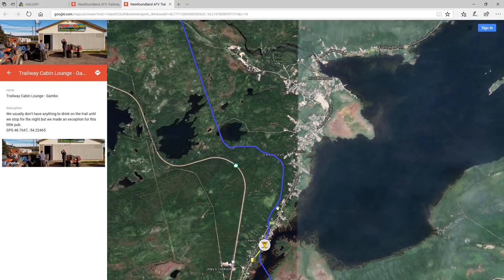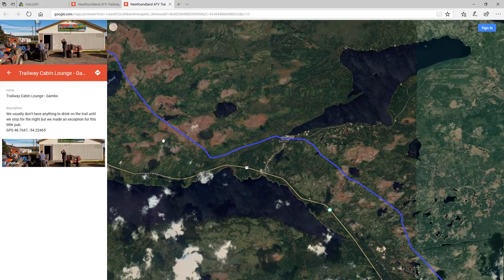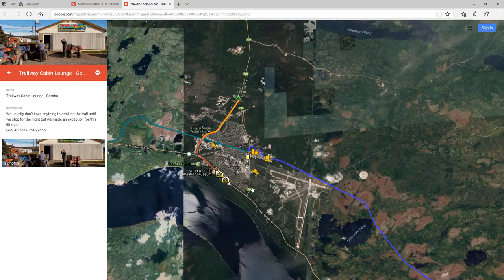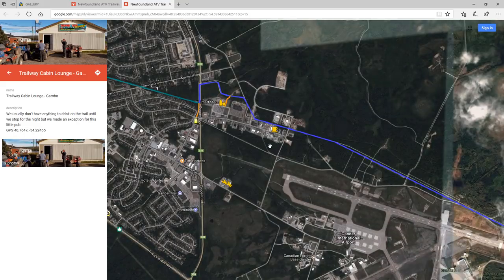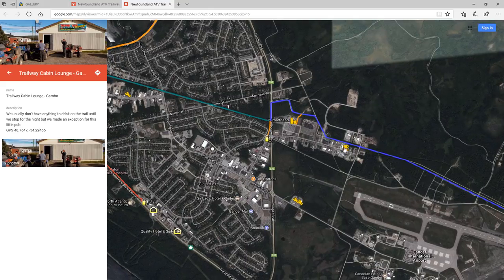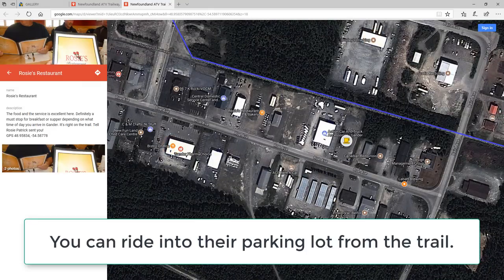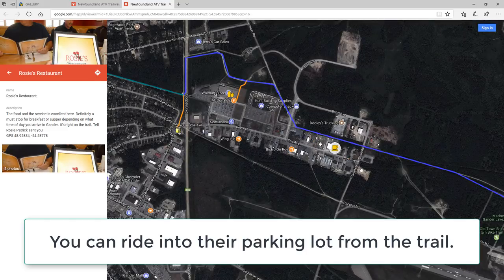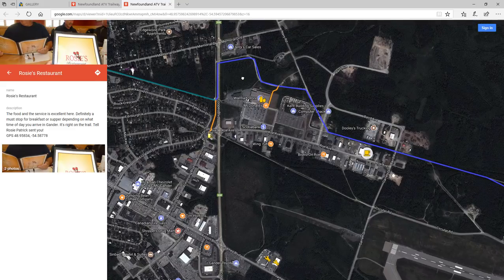If you continue heading west along the trail, here's Gander. As soon as you get into Gander, you're going to pass the airport. If you're hungry, there's a restaurant right here called Rosie's which I have marked — they have great food and really good service. This purple line takes you through town, but it is considered the rail bed. There's a Walmart here as well if you need to stop to get some supplies.